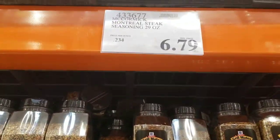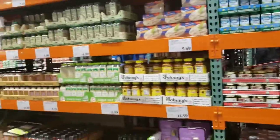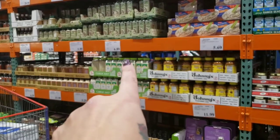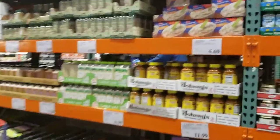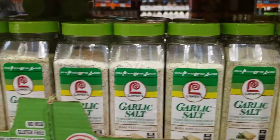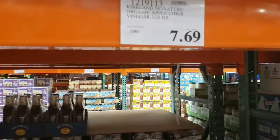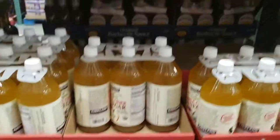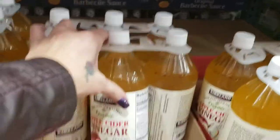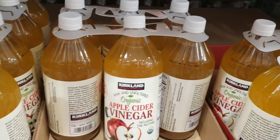Here is that Montreal steak seasoning I use a lot — $6.79 for a 29-ounce bottle. Lowry's Garlic Salt is really good to get, $6.89 for a 33-ounce bottle — this lasts forever in my house. All your spices you can get here. Want to drink your vinegar instead of taking a pill? Get your apple cider vinegar here — $7.69 for three 32-ounce bottles. It's raw, unfiltered, organic apple cider vinegar — that's what you want.